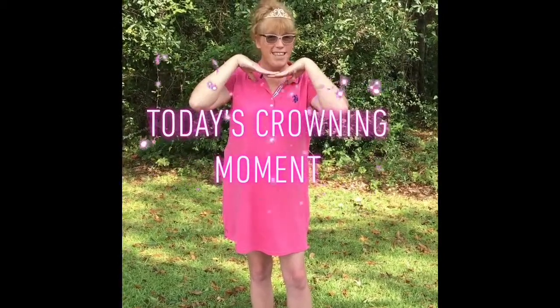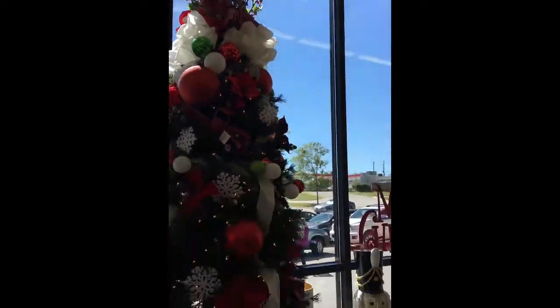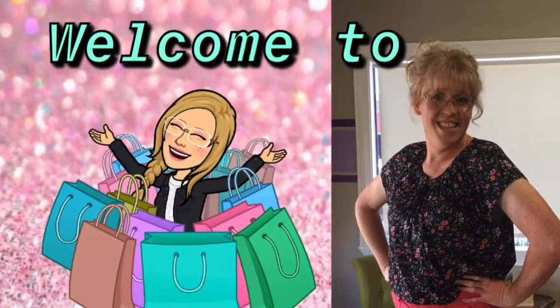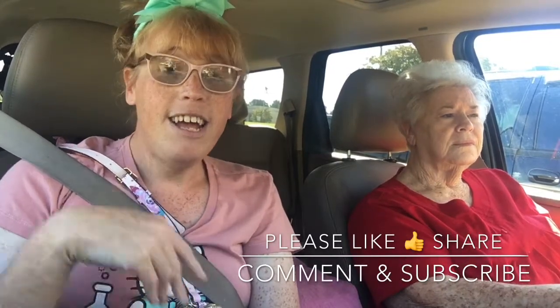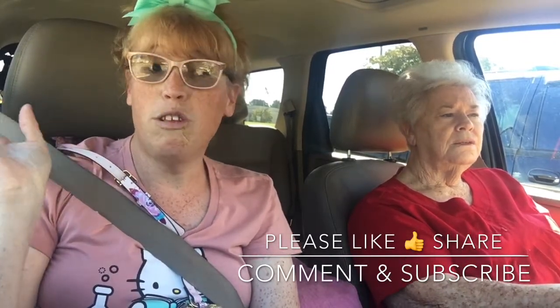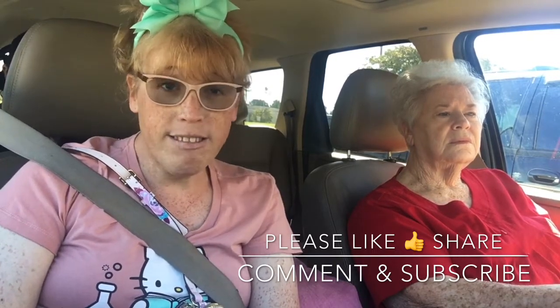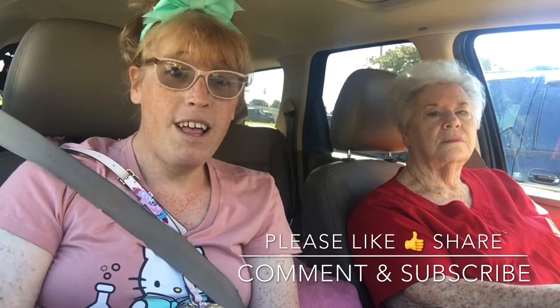Today's crowning moment. Welcome to Princess Tessa Vlogs. I'm Princess Tessa. Please stay tuned to the end of the video. Hey fabulous friends, Princess Tessa here with another fabulous video. Today we're heading to LaGrange, Georgia and we're going to get some fabulous lunch and we're going to hit a couple of stores. So, let's get started.